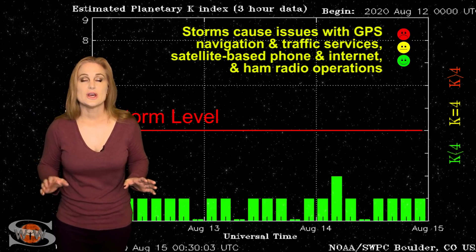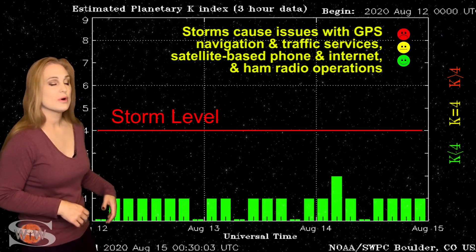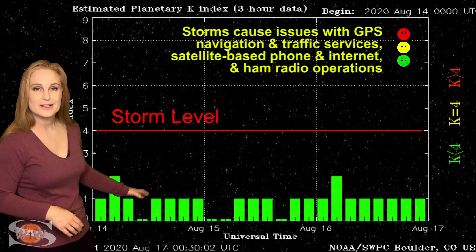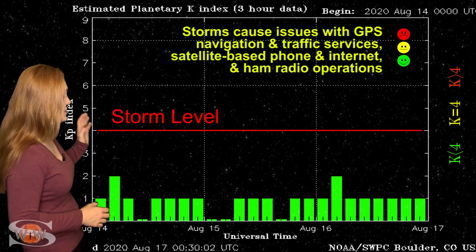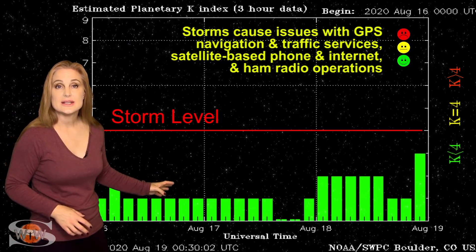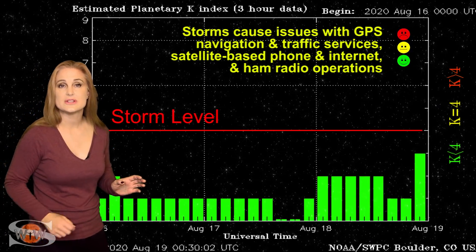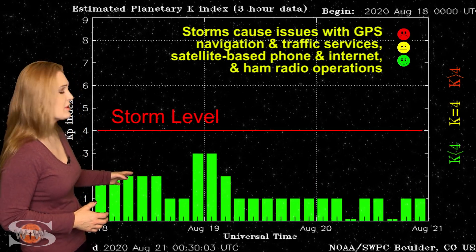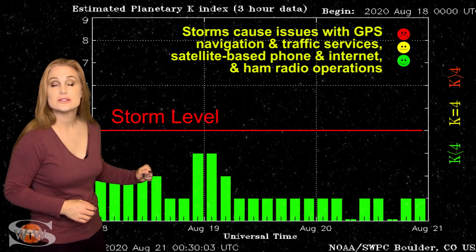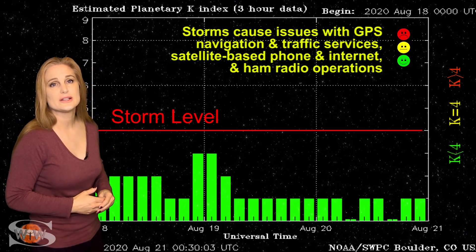Switching to our solar storm conditions, we've been reasonably quiet over the past week or more, hovering between quiet and unsettled conditions. The biggest noise was right around the 18th and the 19th, with that solar storm that missed us to the south and to the east. There was a bit of disturbed solar wind in and around that storm, which bumped us to unsettled conditions and brought some aurora down to kind of the top of mid-latitude.